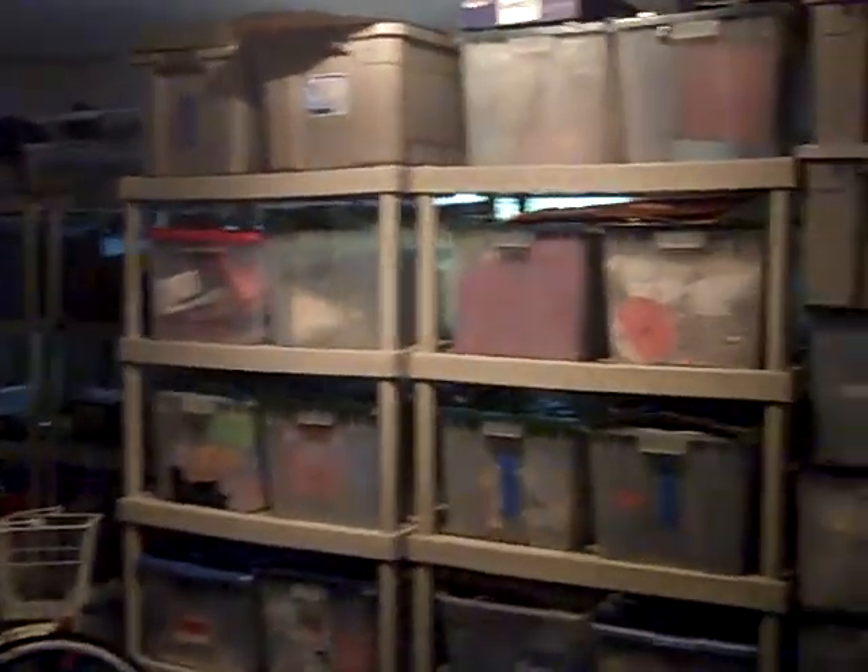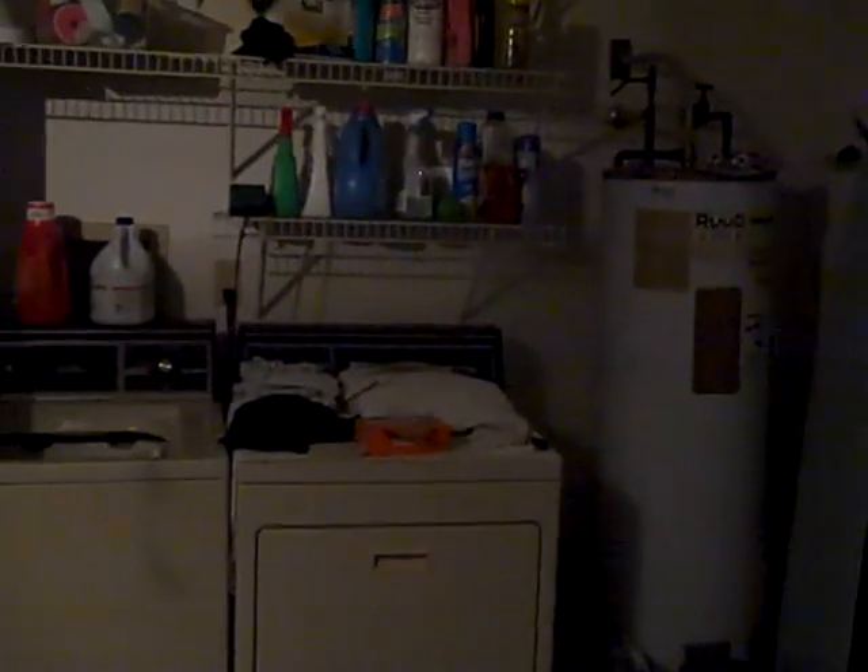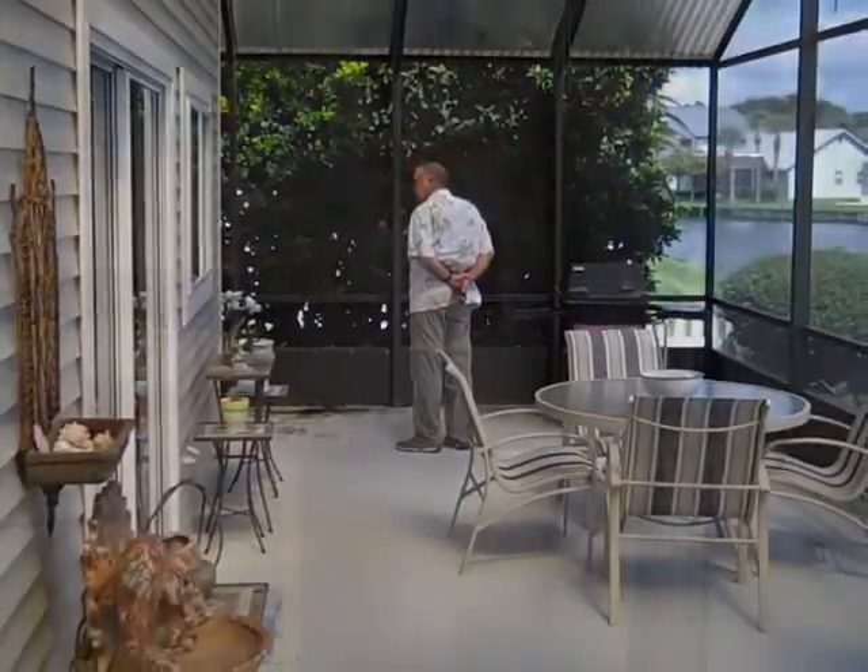I'm standing inside the two-car garage. There's quite a bit of storage in here, so it doesn't feel quite as spacious as it is. There is a privacy screen on the door, which I saw from the outside of the house, and the washer and dryer are also out here in the garage.